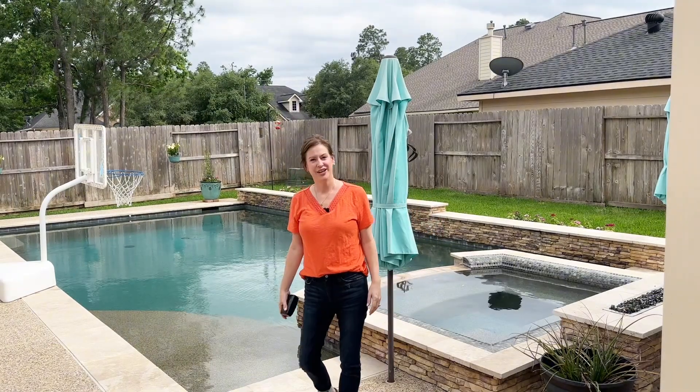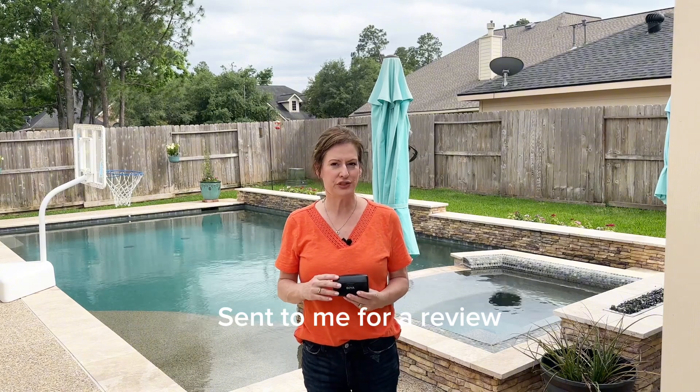Are you needing a recording device to capture high quality audio? Being a content creator, I rely on having crisp and clear audio for my videos. That's why I was excited when the brand Boya contacted me to do a review in exchange for the Boya Mic wireless lavalier microphone.